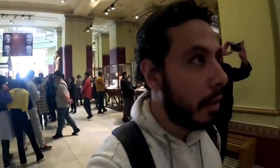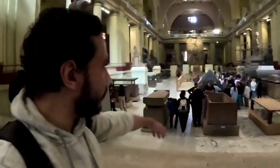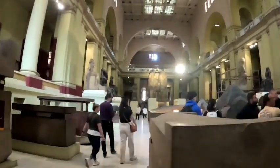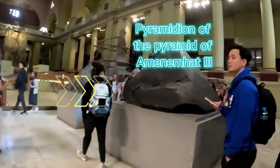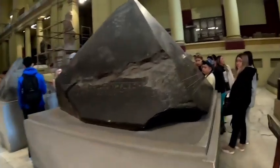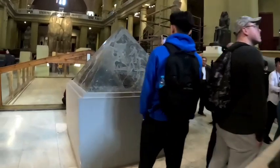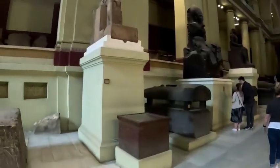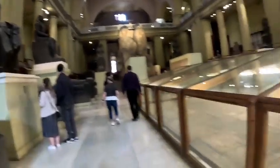Right now we will go inside the heart of the museum itself. You can see this huge statue of King Amenhotep the Third and his wife Tiye. Here you can see these are some heads of the pyramids — after building a pyramid, they used to make a head made of granite.